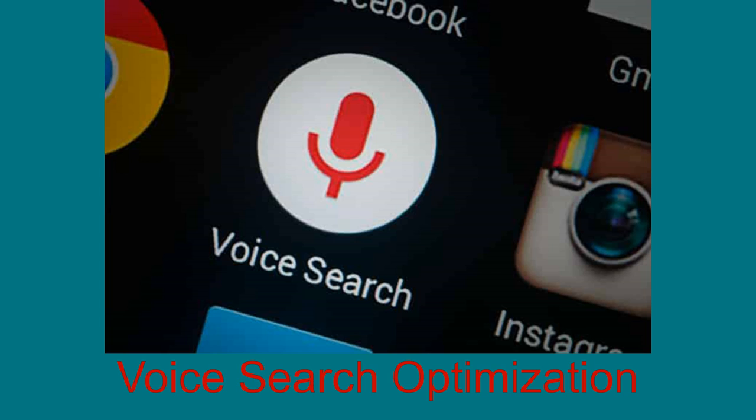1. Voice Search Optimization. According to a survey conducted by PwC, 71 out of 100 people would rather use their voice assistant to look for something than physically typing their queries. What's most interesting is that the variations between spoken and typewritten queries could cause different SERP results, which could mean that your competitors could pull up more relevant search results. This is where voice search optimization comes into play. Properly including voice optimization in your SEO strategies is of high importance and could influence your market to a great extent.